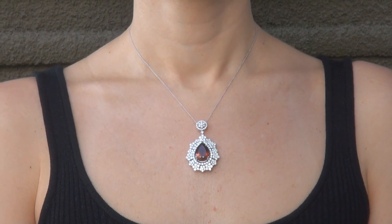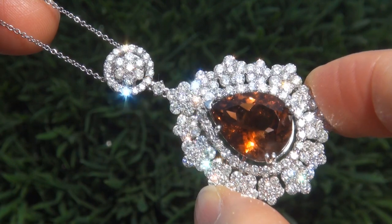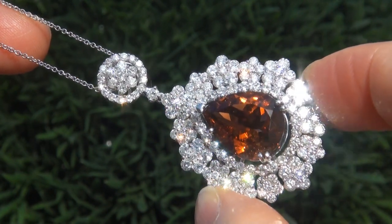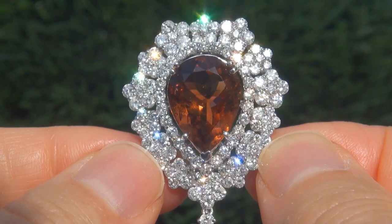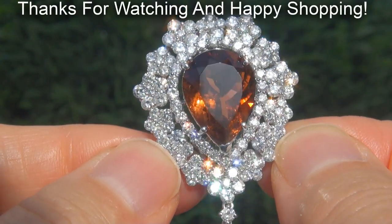To meet our consignor, please view the next video below. Certified Jewelry offers white glove service which includes free same-day FedEx shipping. We are so confident that you'll be completely delighted with your purchase that we insist on paying for the return shipping if you choose to send it back. Thanks for watching, and happy shopping!